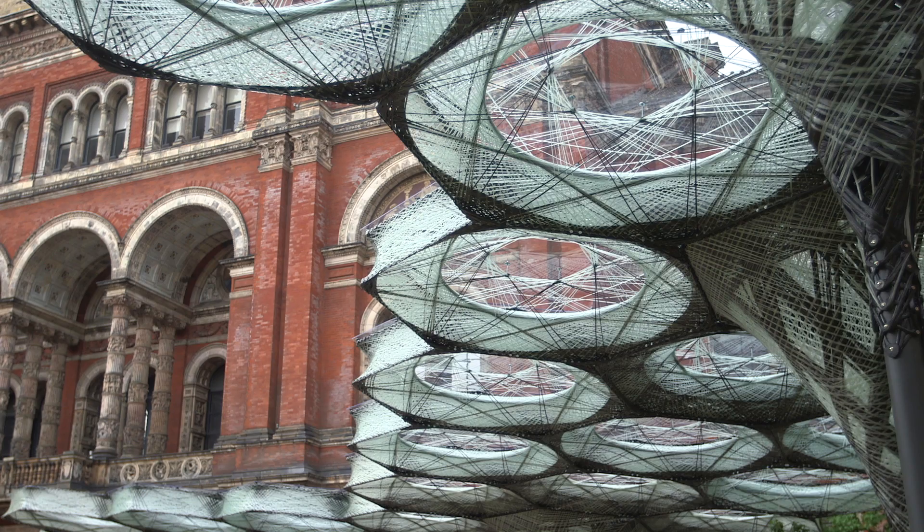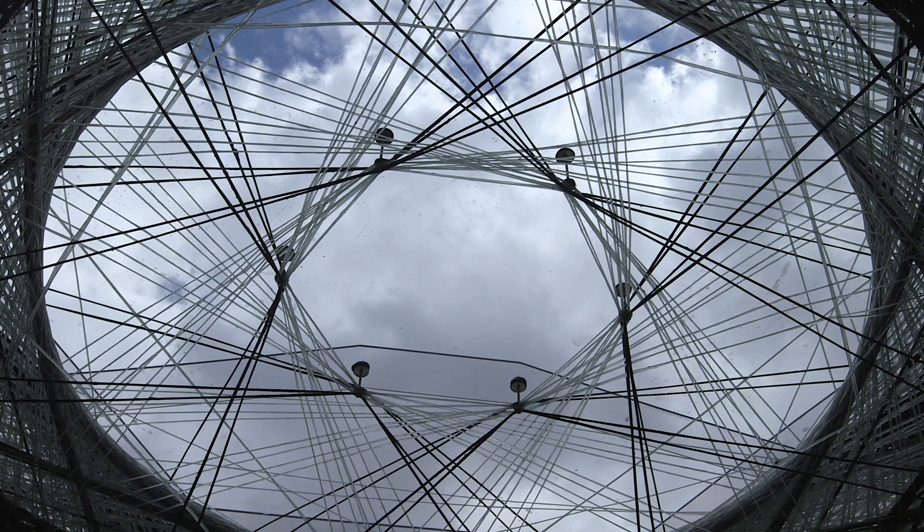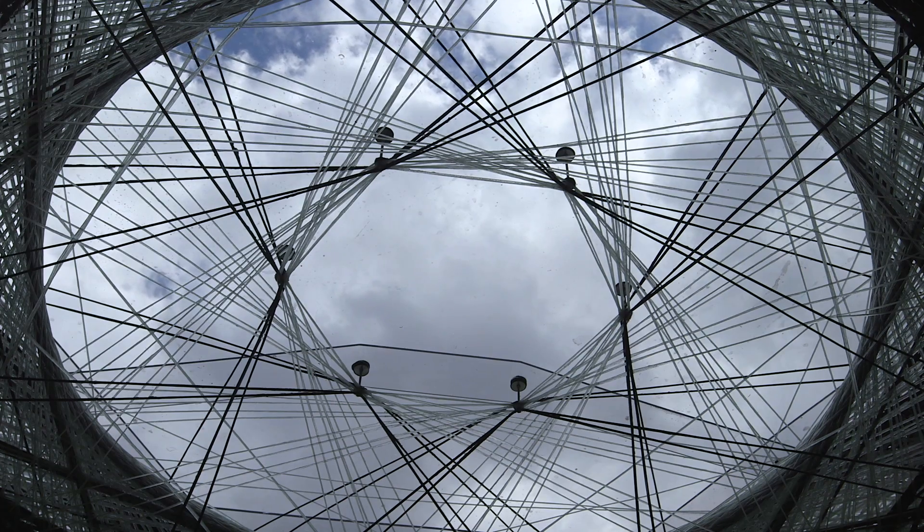Biomimicry is the study, understanding, and abstraction of principles that can be observed in nature, and they are transferred to an application in technology or architecture.